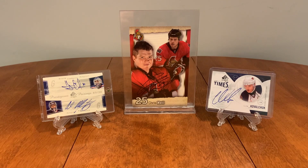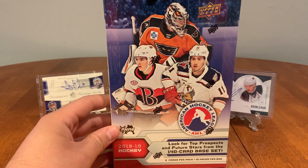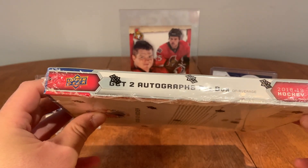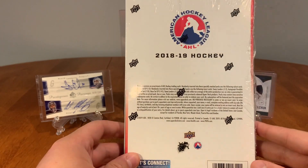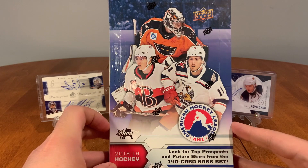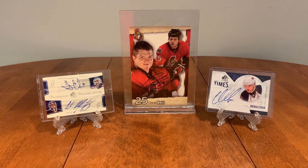Hello everybody, Wahaki Cards back here again, and today we're doing a change up from NHL — we're hopping to the AHL. I picked this up from Out of the Box Sports Cards here in Ottawa for $44.99 for a hobby box of 2018-19 AHL. It says right here on the side: get two autographs per box on average, and that's what I'm looking for. The Belleville Senators are right there on the front — hoping to get an autograph from there. Let's get this started!